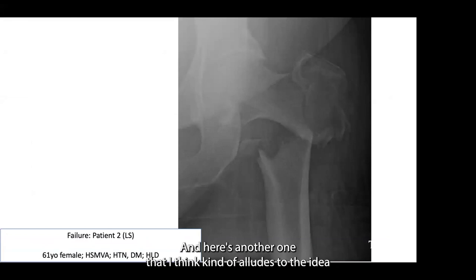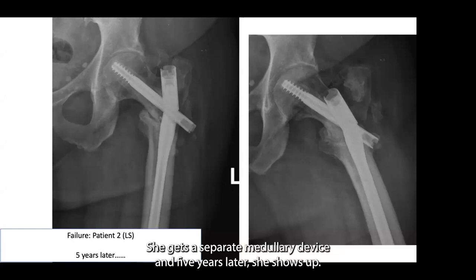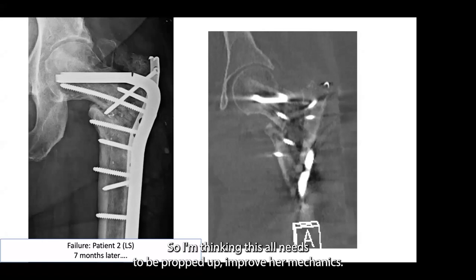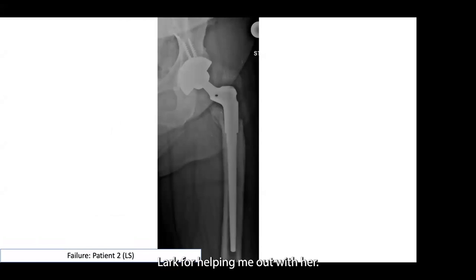Here's another case that alludes to the chronicity of these problems: a 61-year-old female after a major motor vehicle accident with a segmental femur fracture, the top part being a pertrochanteric fracture. She gets a cephalomedullary device and five years later shows up with her implant broken — without any causative factor — through what I think had to have been a longstanding tenuous union. I put a blade on, tried to reconstruct trochanteric bone to give her a bigger bone mass to heal into. She didn't last five years on this one — seven months later she broke it. So I do a closing wedge osteotomy, almost like a femoral neck intertrochanteric osteotomy with an osteotomy blade, and 15 months later she breaks that one too. I want to thank Dr. Lack for helping me out with her — that was the best operation she had. Sometimes they don't all go great.